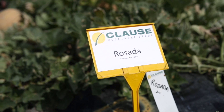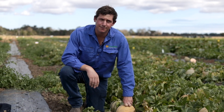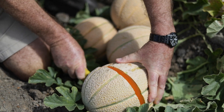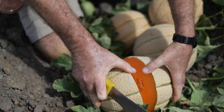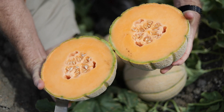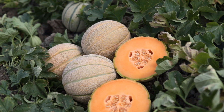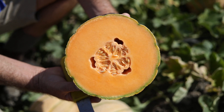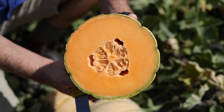Rosada is an Italian netted melon. It is not long shelf life and is all about the flavour. Rosada has a really good vine, great size and excellent numbers. Rosada has the unique characteristic of changing colour to a beautiful yellow at full maturity, thereby ensuring that the consumer always gets a perfectly ripe melon. Rosada is best suited to summer production where quality is more important than shelf life.